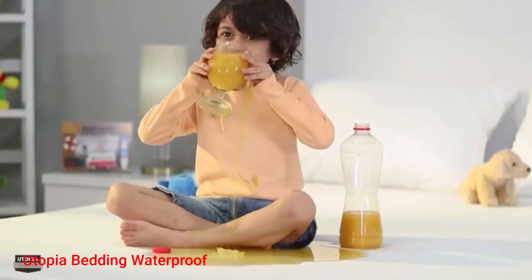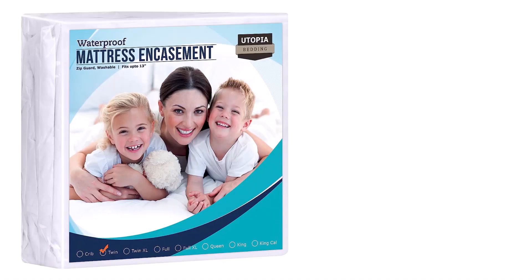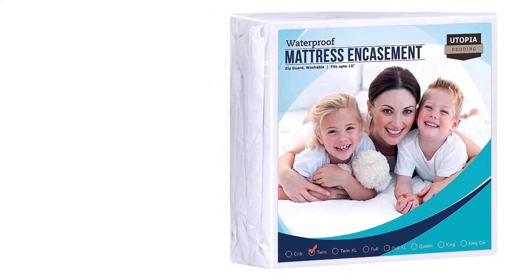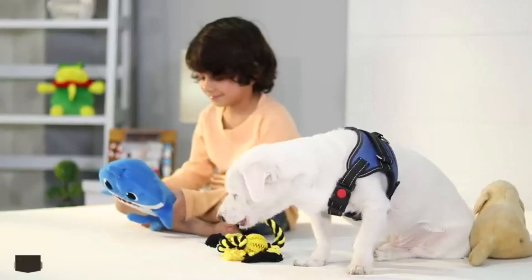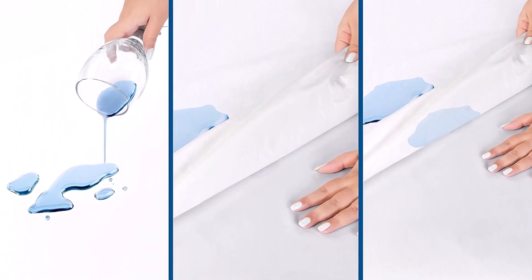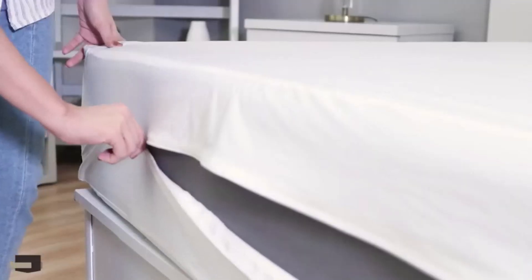Number 3. Utopia Bedding Waterproof Mattress Protector. The Utopia Bedding Waterproof Mattress Protector is a must-have addition to your bedding ensemble. Crafted with care, this mattress encasement offers a perfect fit for your twin-size mattress, measuring 39 inches by 75 inches with a 13-inch deep pocket. Its stretchable knitted polyester fabric ensures a comfortable sleeping experience and acts as a protective shield. The zippered cover secures the mattress from all sides, providing complete 360-degree protection against spills, stains, bedbugs, and dust mites.